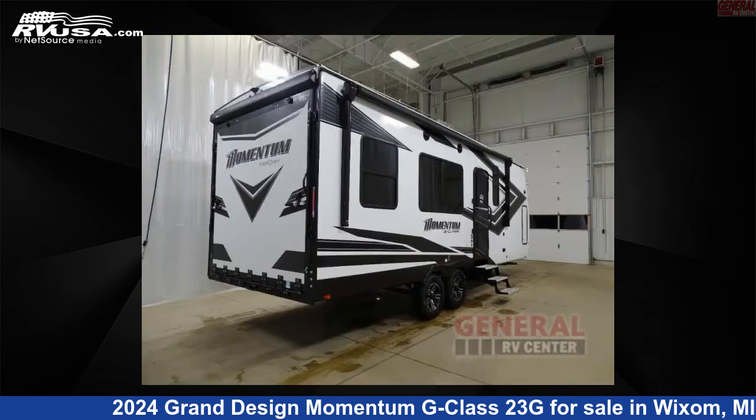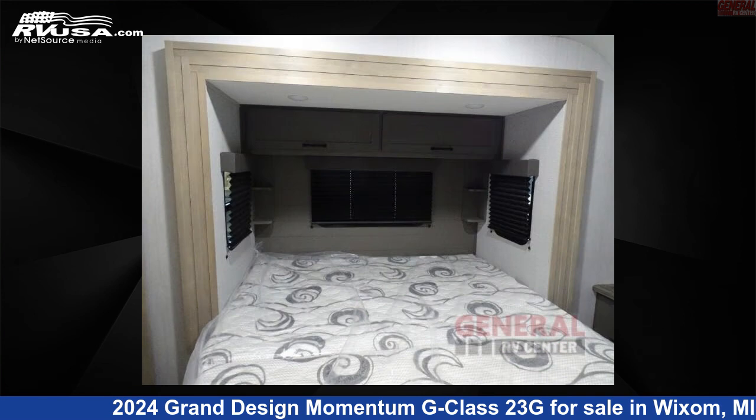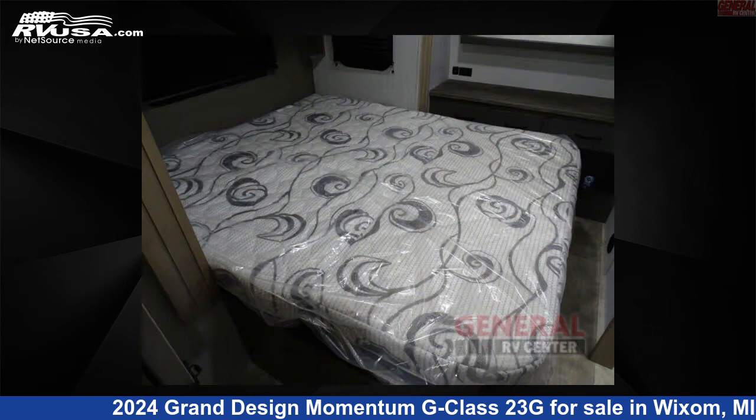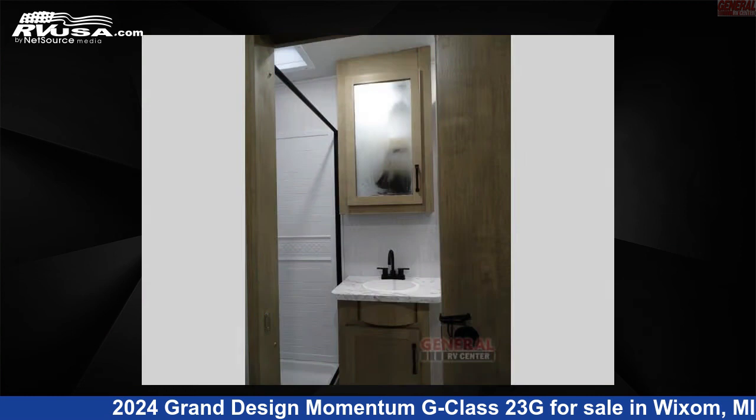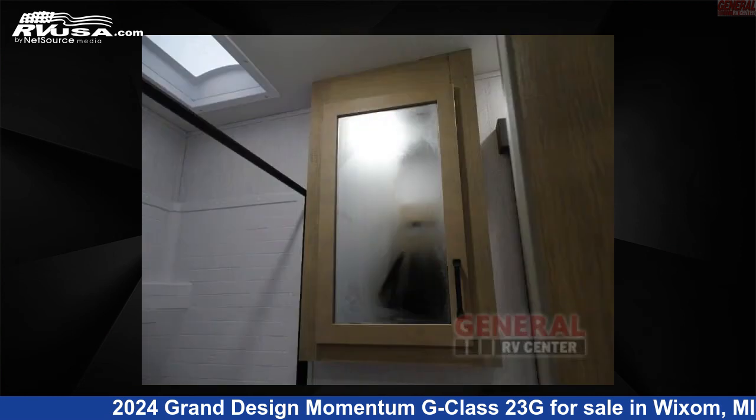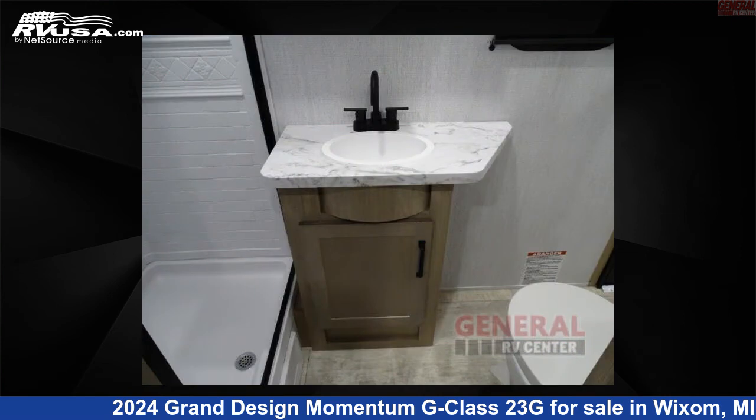This new Grand Design is 28 feet 0 inches in length and features sleep 6, slide out, and 90 gallons fresh water capacity. Remember this is an AI generated video of one of thousands of classified listings on RVUSA.com. If you're interested in this unit, visit the link in the video description to view more photos and the current price, or reach out to the seller.